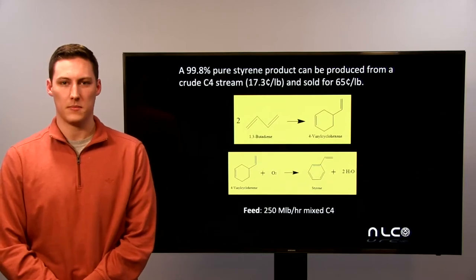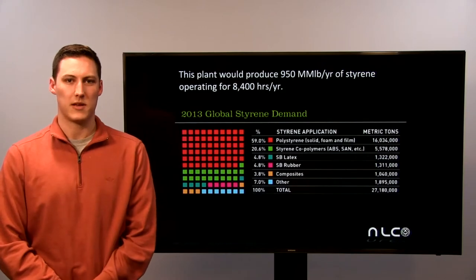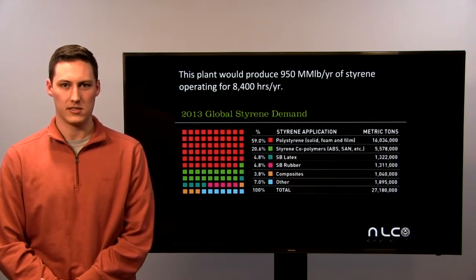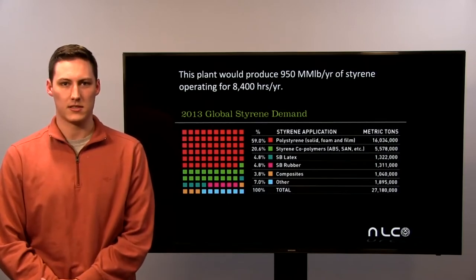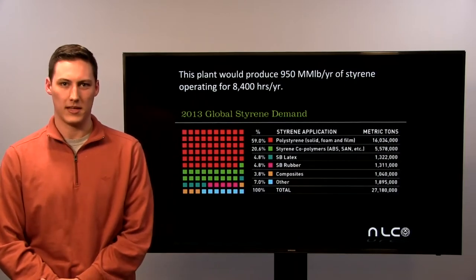The global demand for styrene has been increasing over the last few years, especially in developing countries. It is used to make a whole host of materials including polystyrene, styrene polymers, latex, and rubber. This is why we looked into the possibility of creating styrene in our plant.